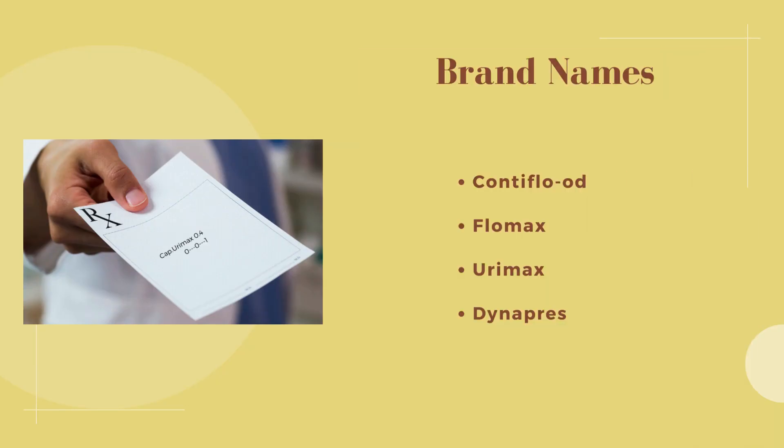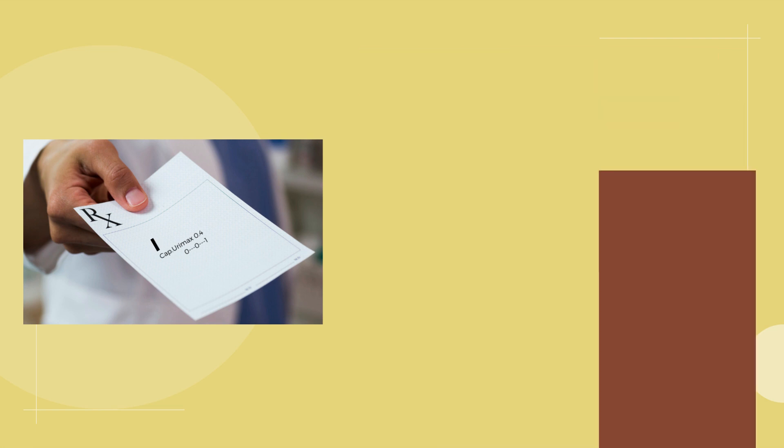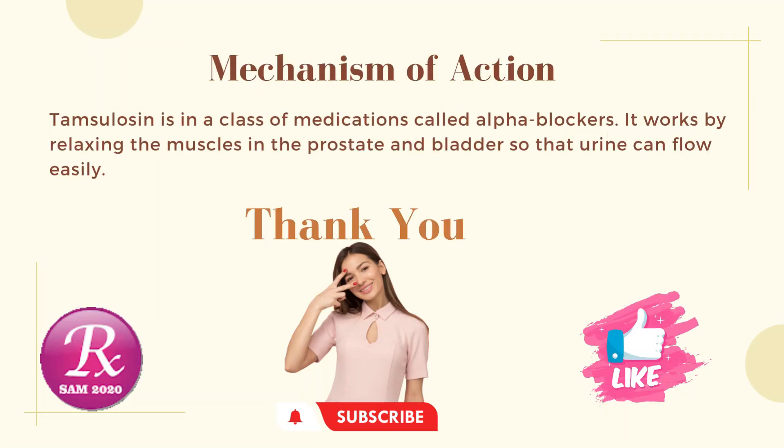Brand names mostly prescribed by doctors include: Dizziness, Contiflo, Flomax, Urimax, and Dynepers. Mechanism of action: Tamsulosin is in a class of medications called alpha blockers. It works by relaxing the muscles in the prostate and bladder so that urine can flow easily. If you want information on a particular medicine, mention it in the comment section. Thanks for watching — please subscribe and like this video.